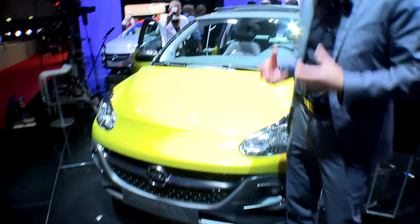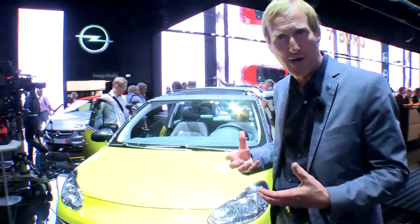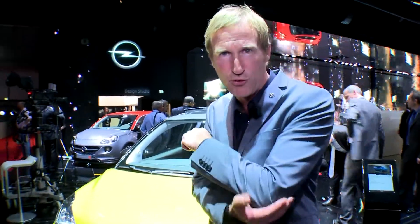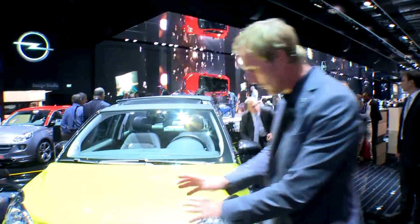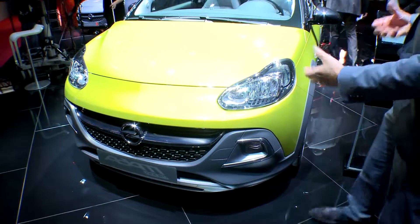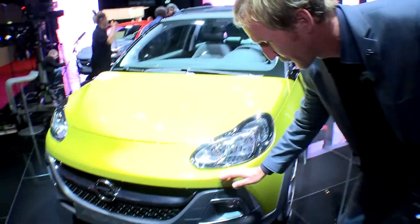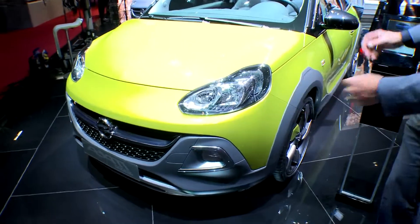The Adam Rocks is all about personal expression. We're very much inspired by parkour athletes — these agile guys and girls that get around the city landscape with just the help of a few elbow and knee pads. We use these claddings to really enhance the sportiness and the adventurous look of the Adam Rocks. The body colour is offset with the grey claddings in the front, the side, and the rear of the Adam Rocks.